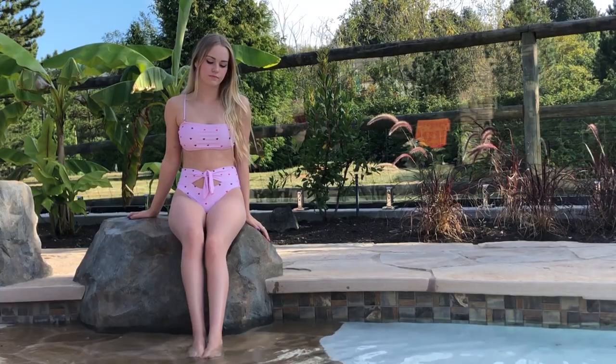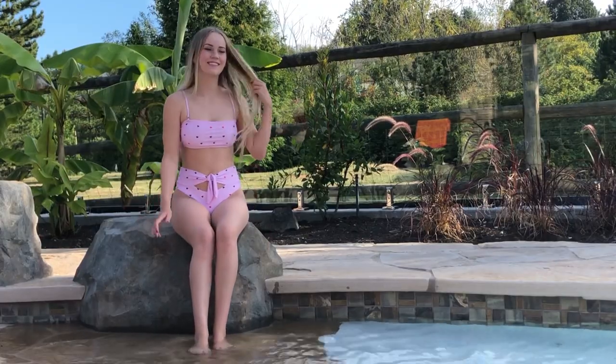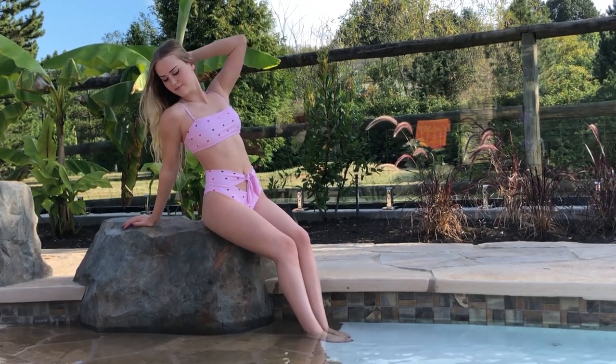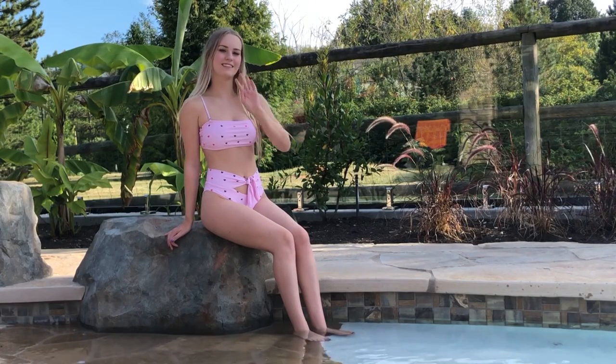What do you guys think of this high-waisted heart bikini? I think it is really cute — I have to say it. I love that it's high-waisted because it's very comfortable and something different. I kind of feel like a pin-up model in this bathing suit. It's very high-waisted in the back and not as high-waisted in the front, which is a cool look. This one is definitely very different from the rest, but it's nice to have a change. I'm feeling the love in this bathing suit for sure.